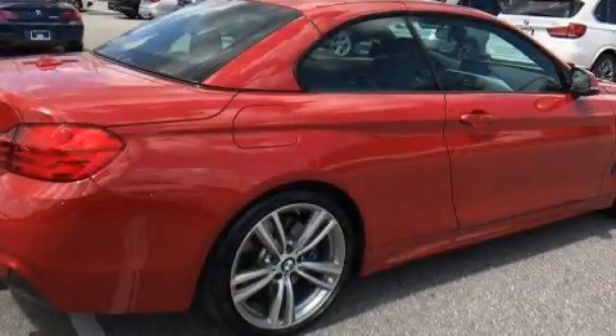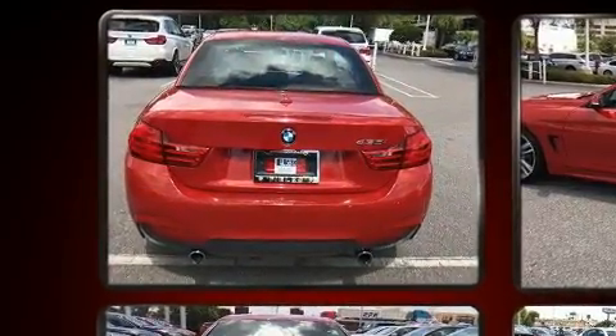Discerning drivers will appreciate the 2014 BMW 435i. This two-door, four-passenger convertible just recently passed the 40,000 mile mark.